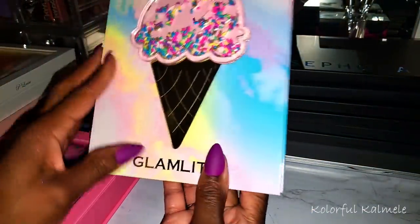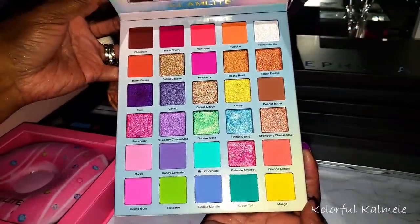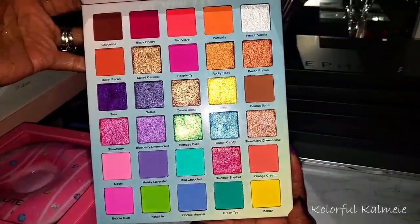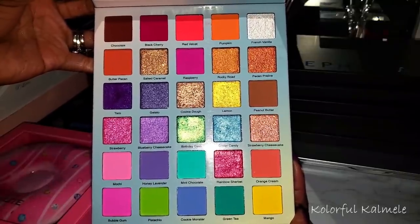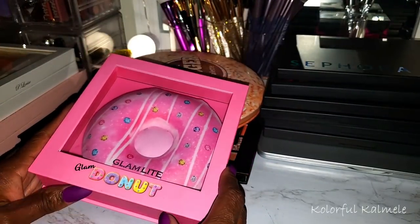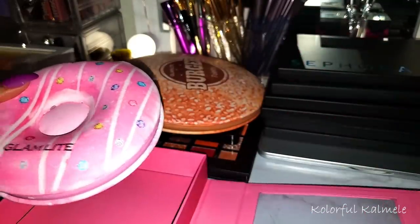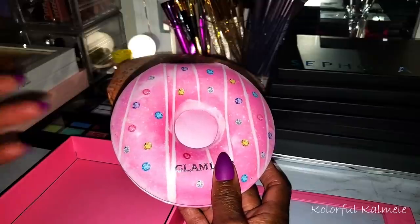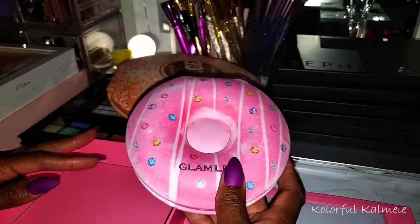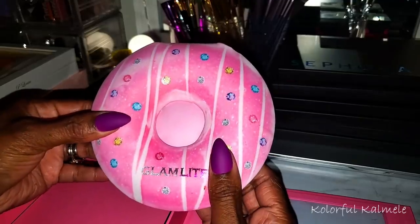I have this Glam Light Ice Cream Dream — I love this palette, it's gorgeous. I used it and created such a beautiful look and I want to play with it more. I would definitely suggest picking this up, it's amazing. I have some other Glam Light palettes like the Painter's Palette and the Cake Palette but those were in my very first video. I know some people catch a palette collection video and don't realize they're on part three or four, so there is more to watch. And this is the Glam Light Donut — it's cushy and squishy, very cute.